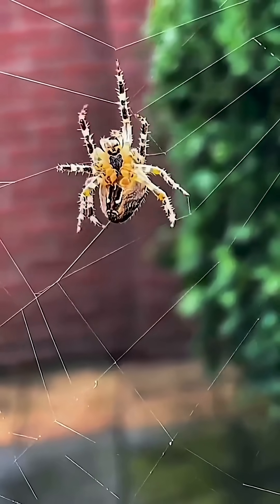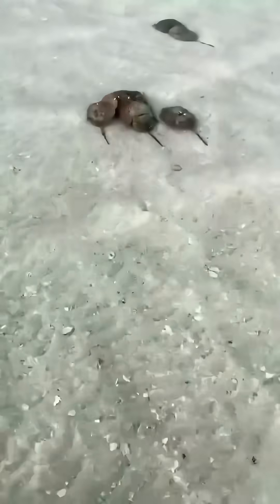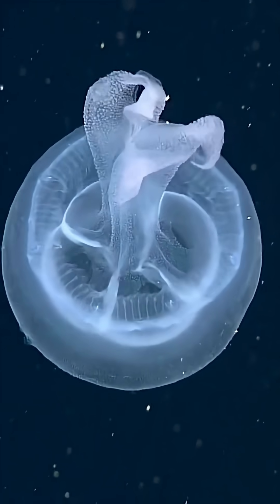So the next time you blink your two basic eyes, remember — some creatures are watching the world through hundreds of lenses. Like, share and follow for more wild nature facts.